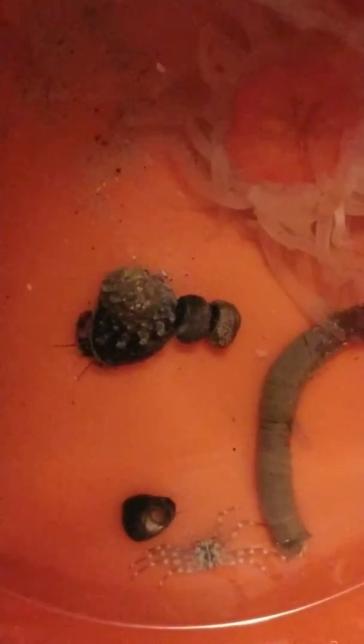I got a few things in here. I got a feather duster, I got another anemone, I got some more snails — some margarita snails and some turbo snails. I got a cool banded shrimp, I got a sally lightfoot crab, and I got a candy cane anemone.